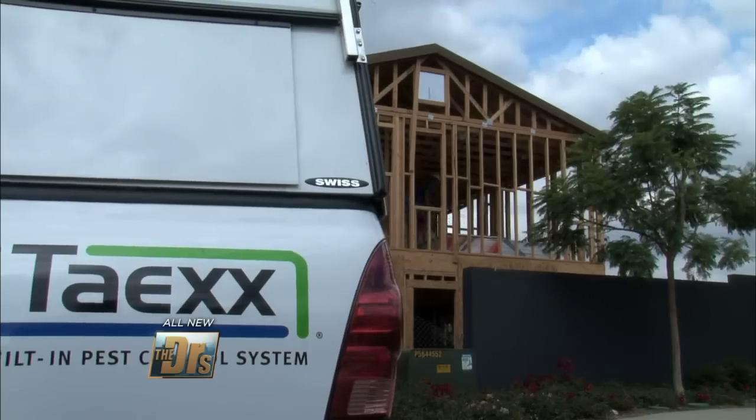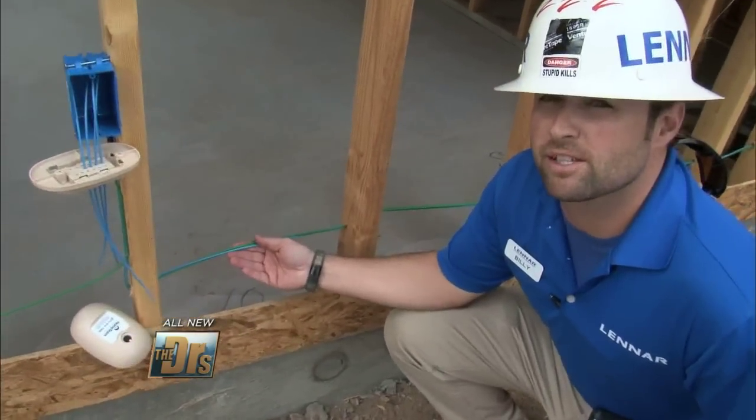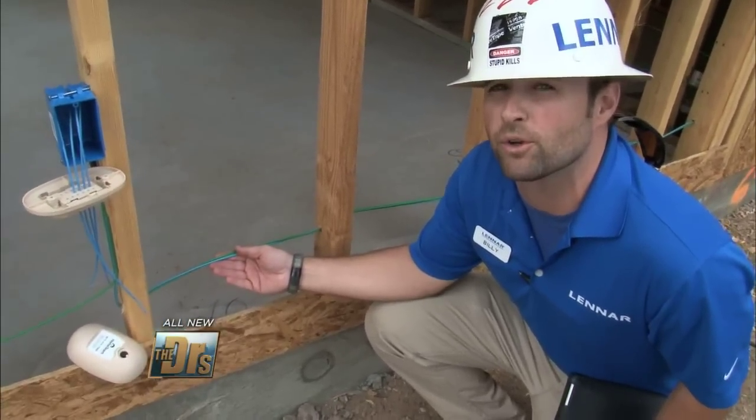This is the Tayak system by Home Team Pest Defense. It's a built-in pest control system that administers pesticide through the home without unnecessary exposure to the homeowner.